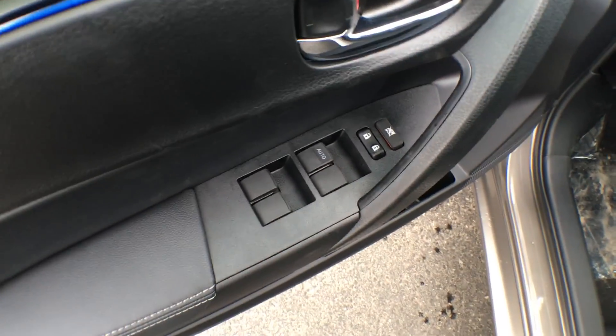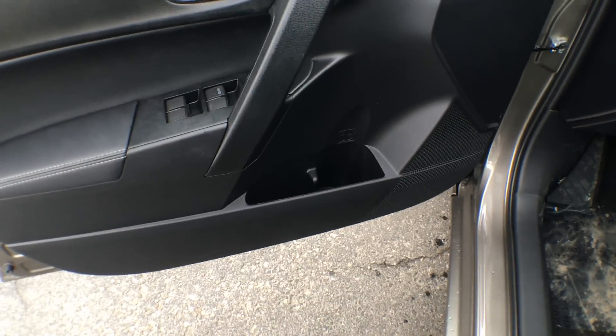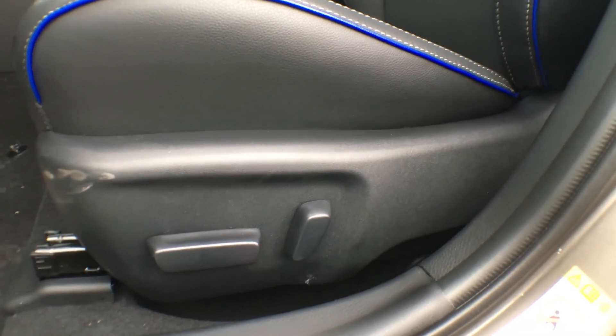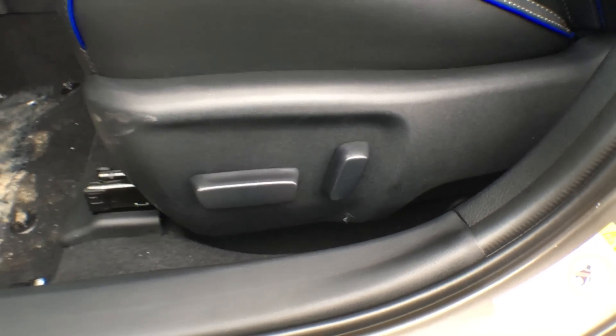On your driver's side door, we have our controls for your power windows as well as your power locks. Just underneath, we have a spot for bottle storage as well as regular storage in the driver's door. It is a power adjustable driver's seat. Not only do I think this is a great convenience feature, I think it's a great safety feature as well, especially when you want to adjust your seat when you're already on the road.